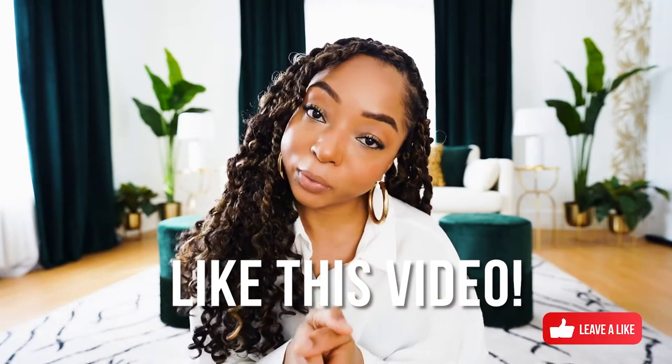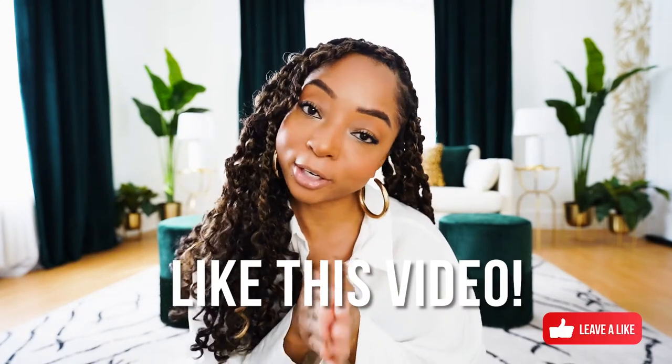That alone will make your space look bigger and make your place look luxurious. Please, if you take anything away from this video, follow that tip. Click the like button if you too have fallen victim to hanging your curtains this way. It's okay, you're not alone.